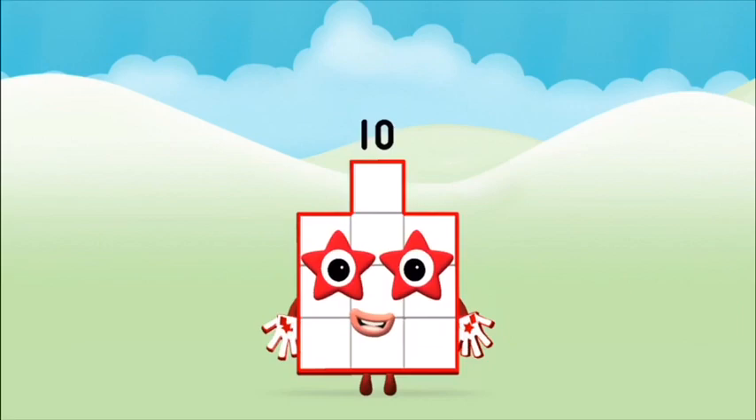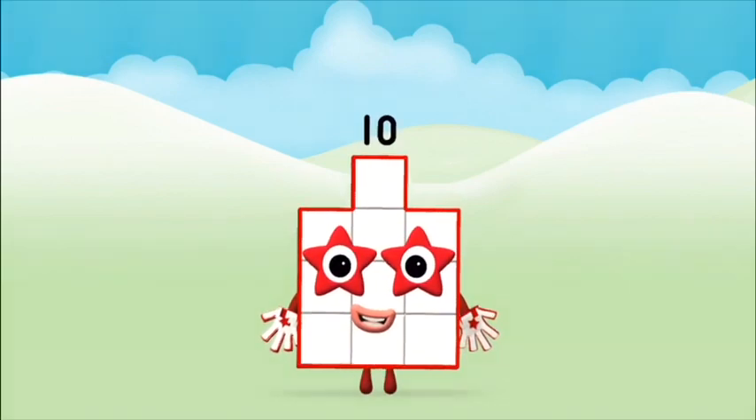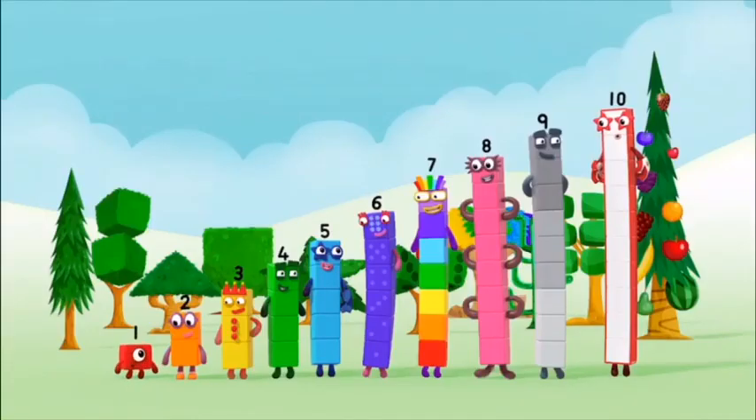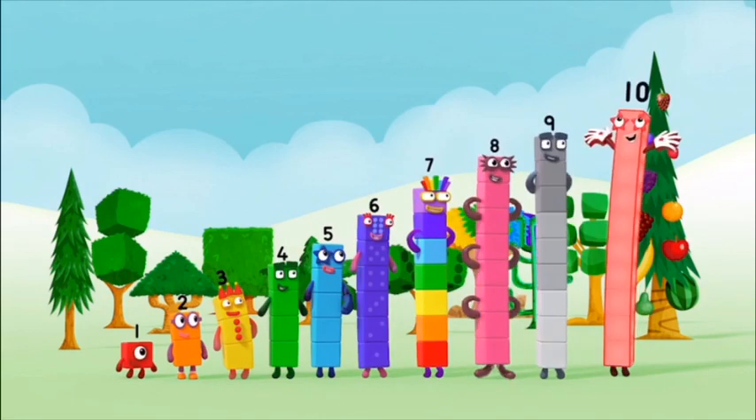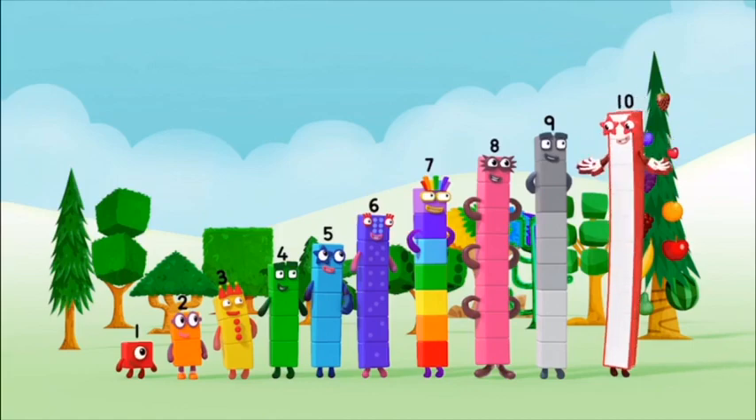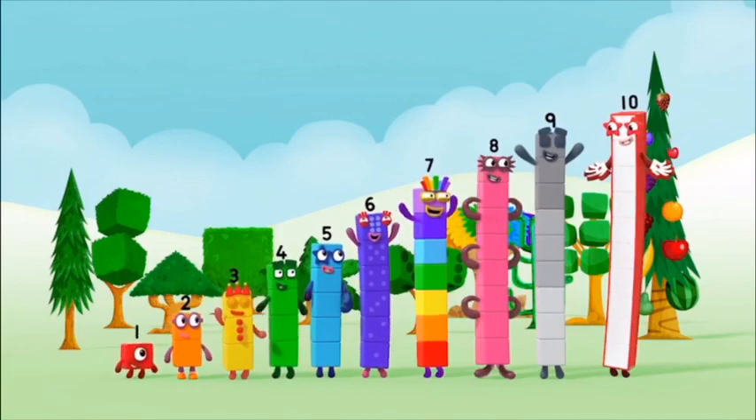Well done! You made number block ten! One, two, three, four, five, six, seven, eight, nine, ten! Hooray!